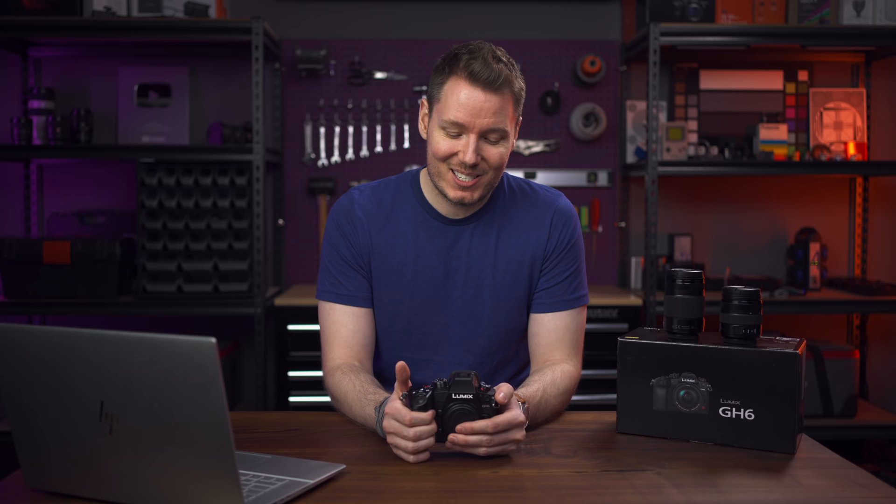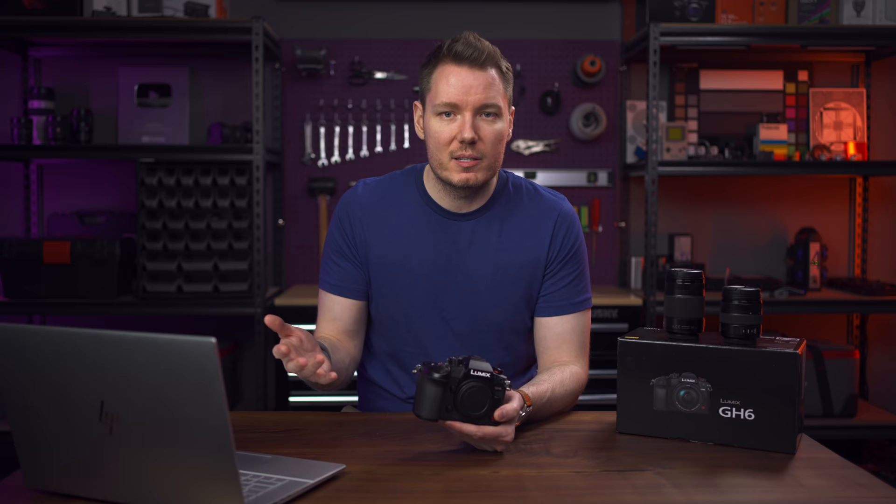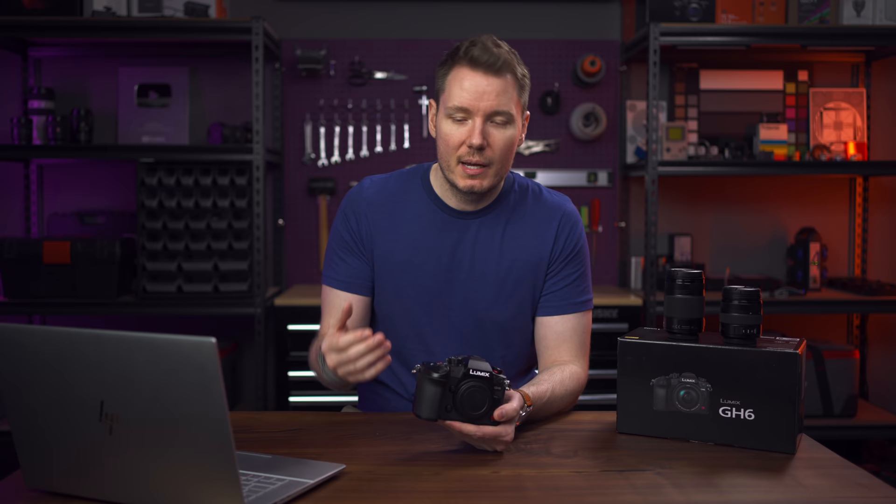Let's jump into the sensor. This is a Micro Four Thirds camera, and there are known limitations of Micro Four Thirds. My main concern looking at this camera was: how have they been addressed? When it comes to Panasonic, those issues are autofocus — they tend to stick with contrast-based DFD autofocus — and also dynamic range. You get much more noise and worse noise performance in low light, and generally worse dynamic range overall.